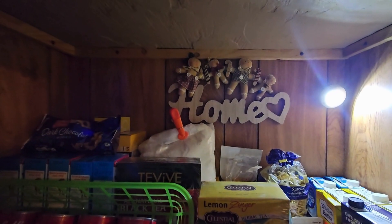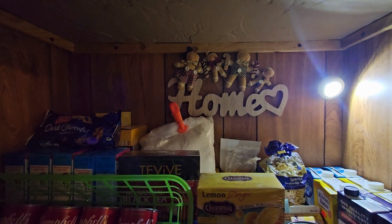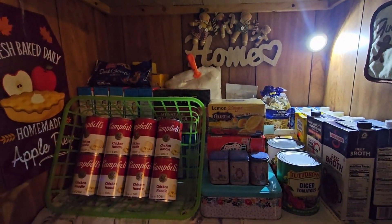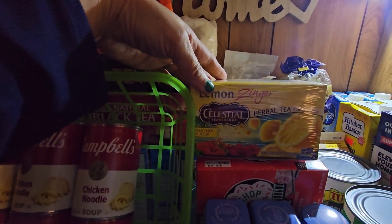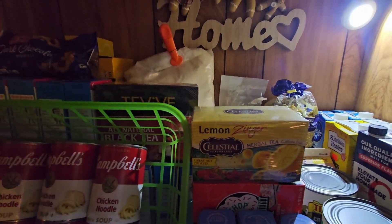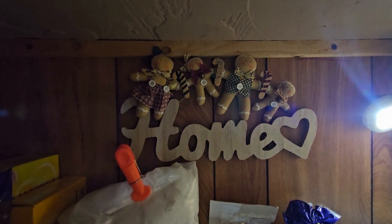If you haven't checked out that video of me organizing my pantry, I will link it at the end of the video and you can watch it if you haven't seen it. I also got this new tea — it's called Lemon Zinger. It is so delicious. I'm actually going to have that tea tonight. It just looks really good, so I'm really happy with my sign that says 'Home.'